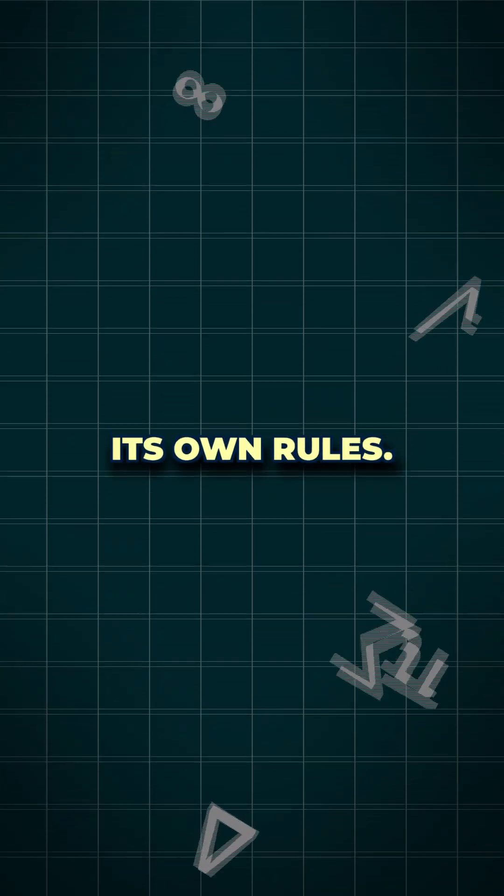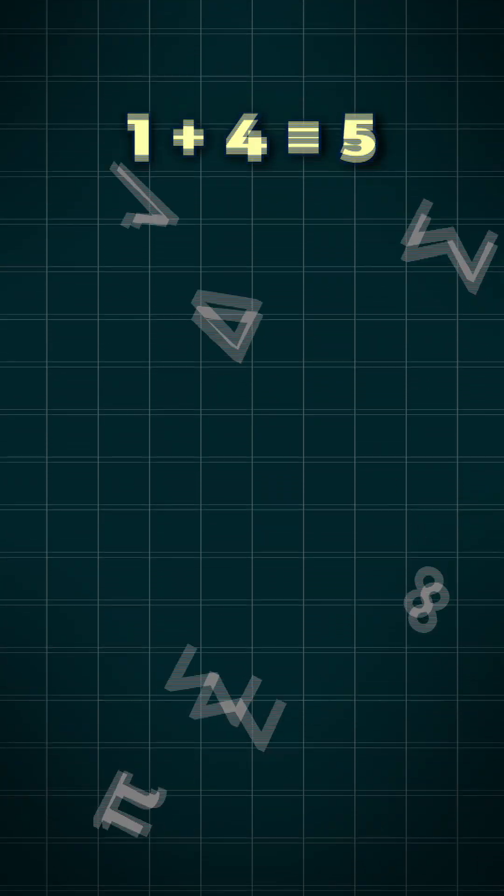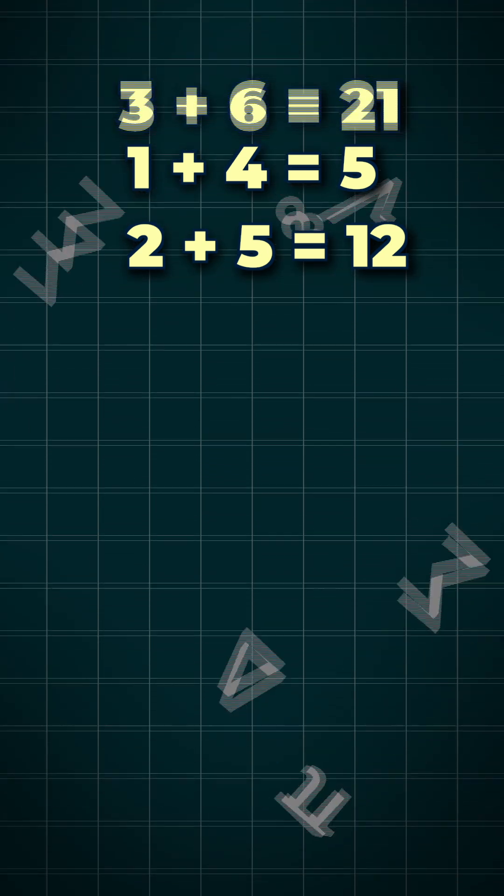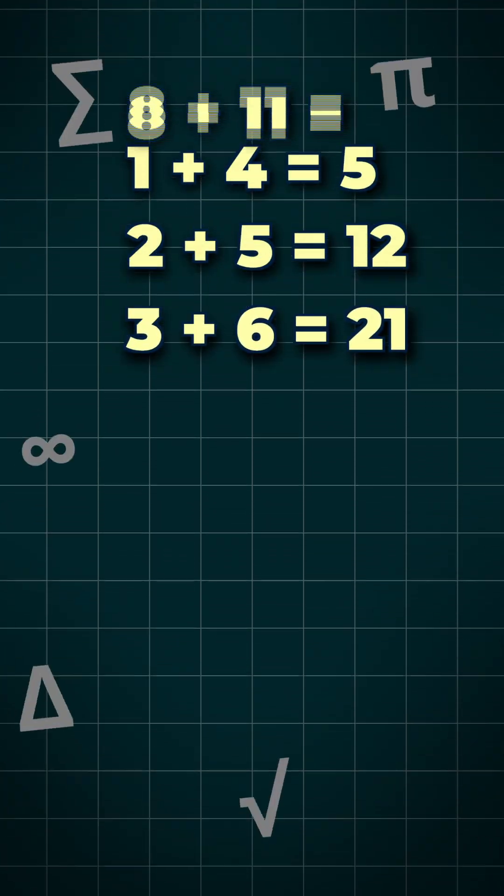This pattern breaks its own rules. 1 plus 4 equals 5. 2 plus 5 equals 12. 3 plus 6 equals 21. 8 plus 11 equals what?